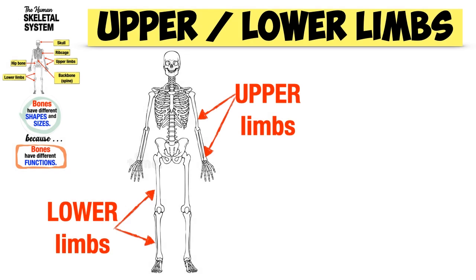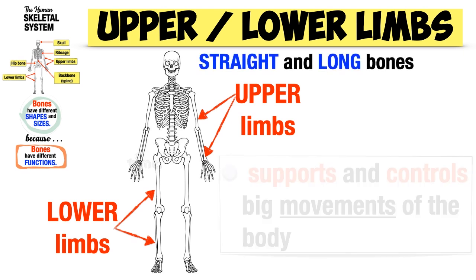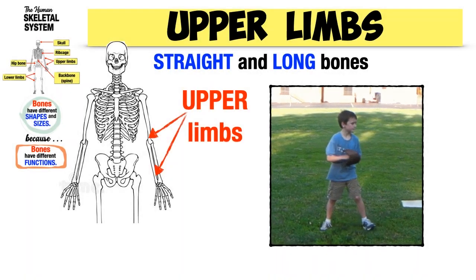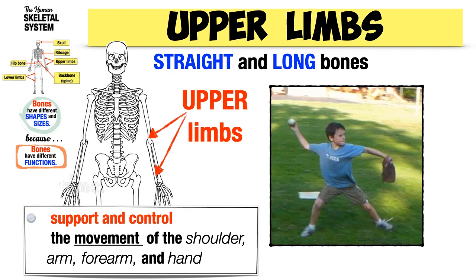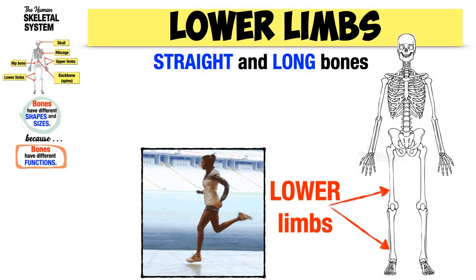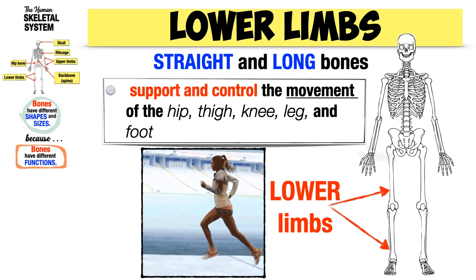The upper and lower limbs are straight and long bones. These are the bones that support and allow big movements of the body. The straight and long bones in the upper limbs support and control the movements of the shoulder, arm, forearm, and hand. While the straight and long bones in the lower limbs support and control the movements of the hip, thigh, knee, leg, and foot.